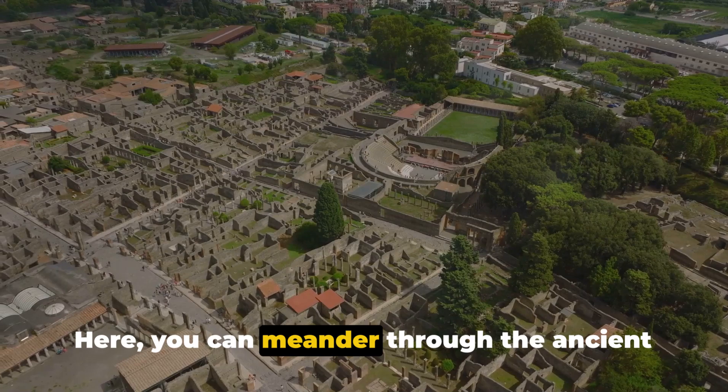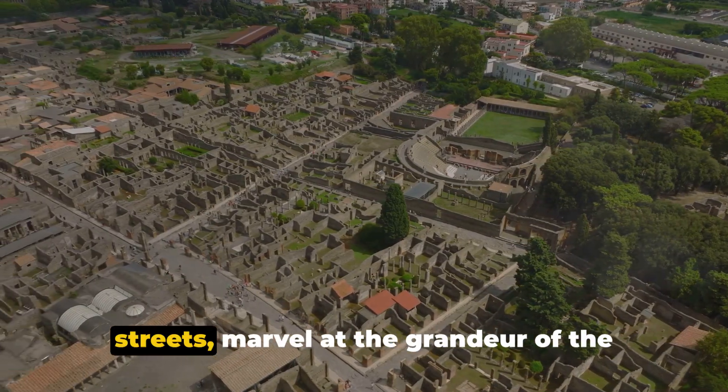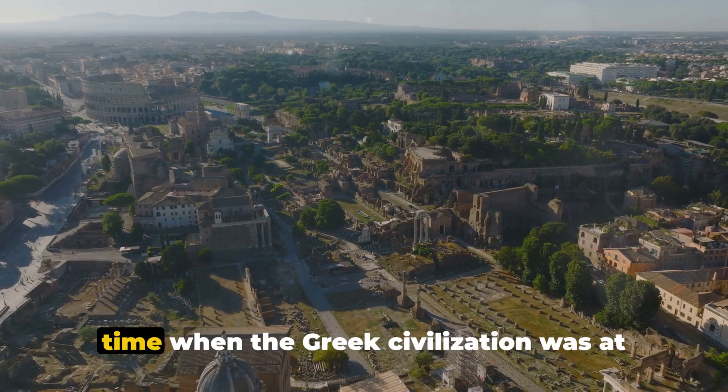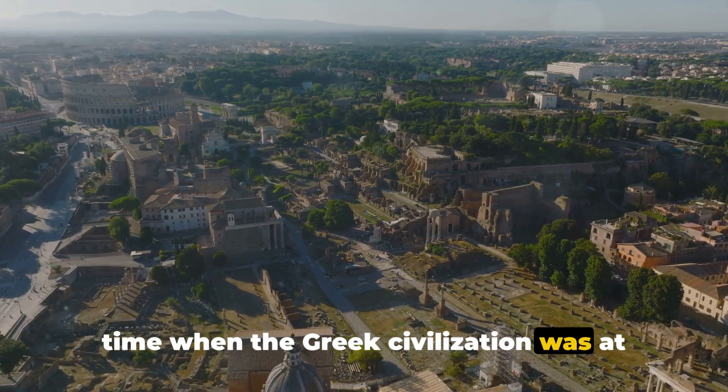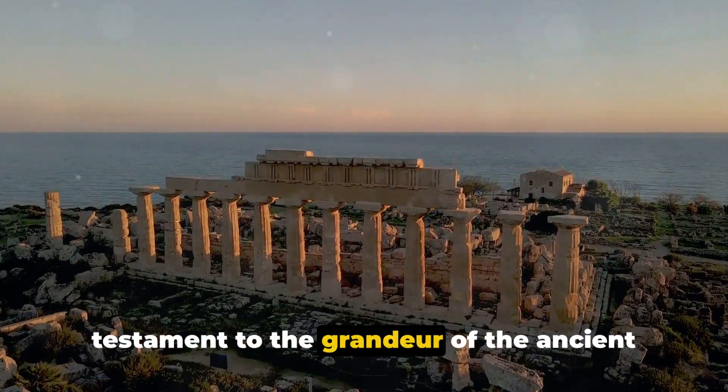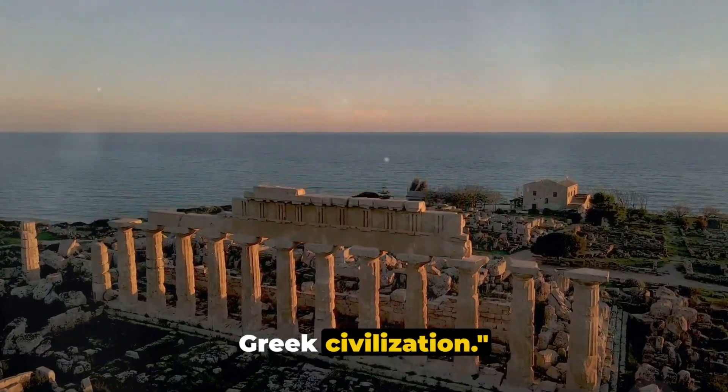Here, you can meander through the ancient streets, marvel at the grandeur of the temples, and soak in the atmosphere of a time when the Greek civilization was at its peak. Paestum stands as a silent and majestic testament to the grandeur of the ancient Greek civilization.